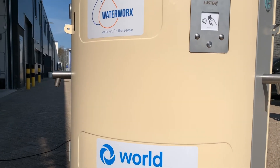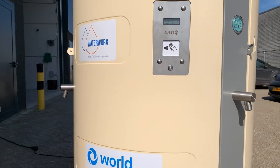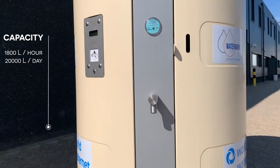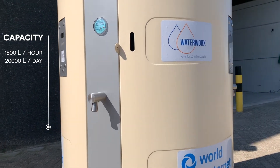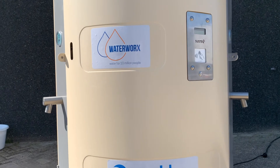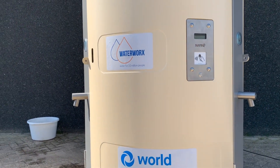With its three taps combined, the kiosk can supply up to 1,800 liters per hour, which is equivalent to 20,000 liters of drinkable water each day. This is enough to provide 1,000 to 2,000 persons with drinkable water.